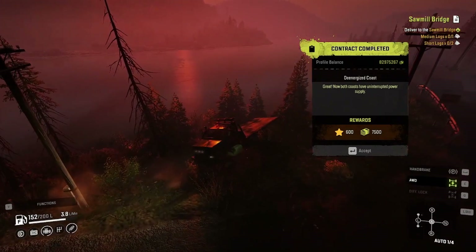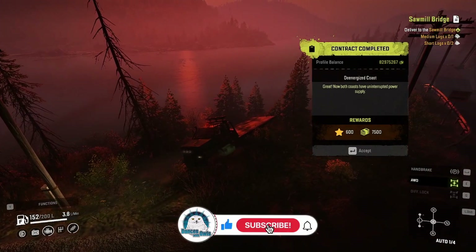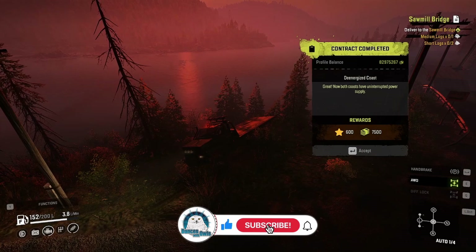All right. Thank you, guys. Please subscribe if you can. And you know what? I'll see you in the next video. Thanks.